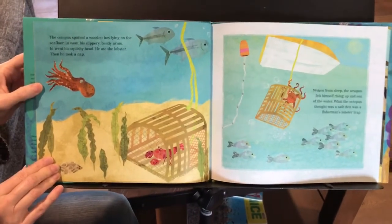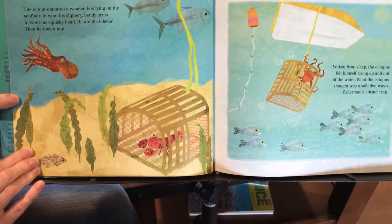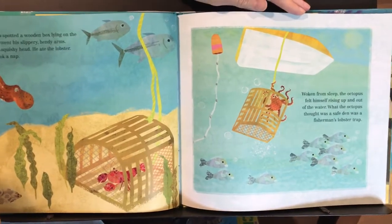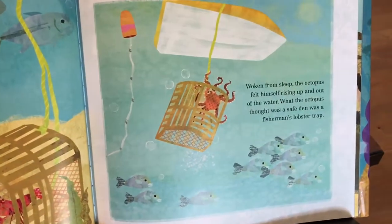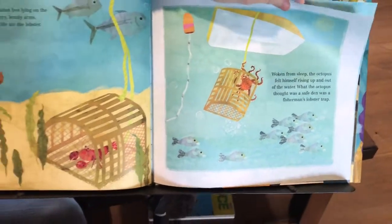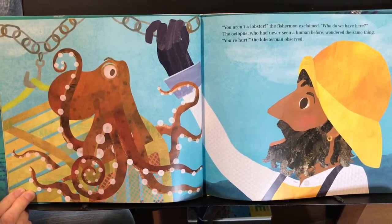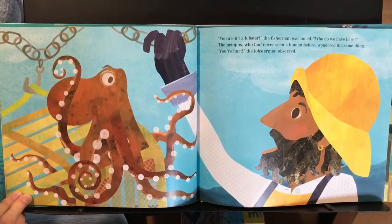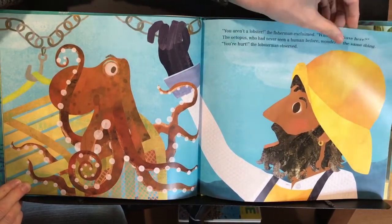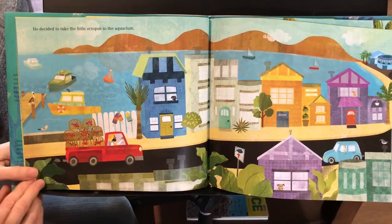The octopus spotted a wooden box lying on the sea floor. In went his slippery bendy arms. In went his squishy head. He ate the lobster, then took a nap. Woken from sleep, the octopus felt himself rising up and out of the water. What he thought was a safe den was a fisherman's lobster trap. "You aren't a lobster," the fisherman exclaimed. "Who do we have here?" The octopus, who had never seen a human before, wondered the same thing. "You're hurt," the lobster man observed.